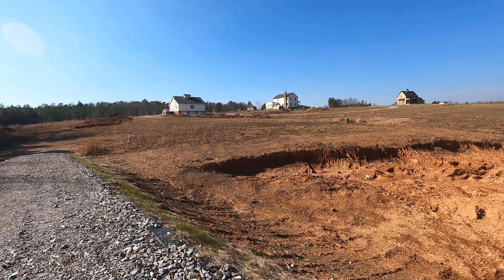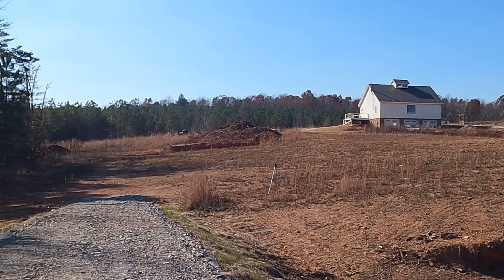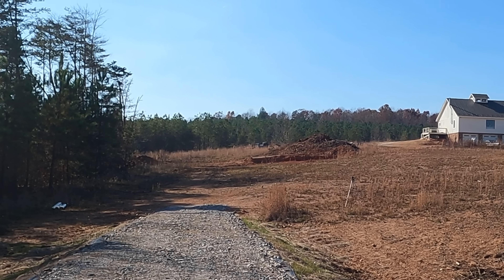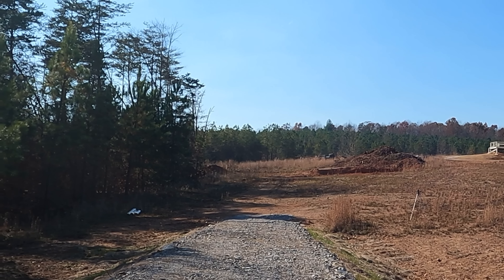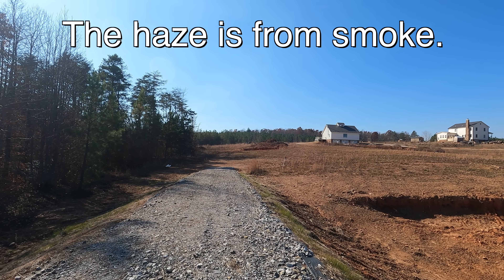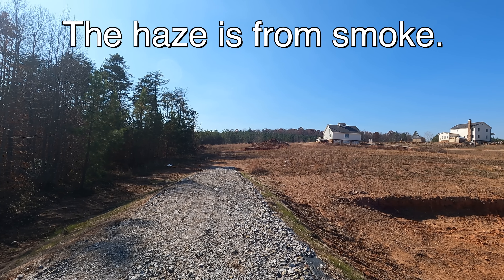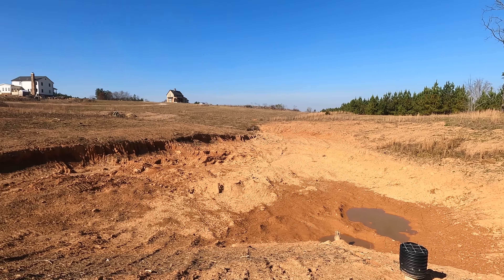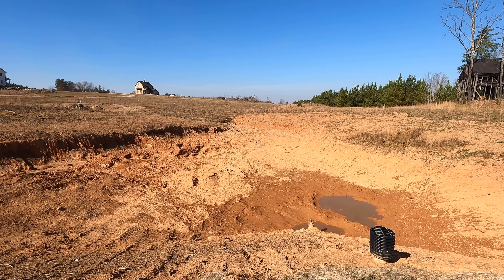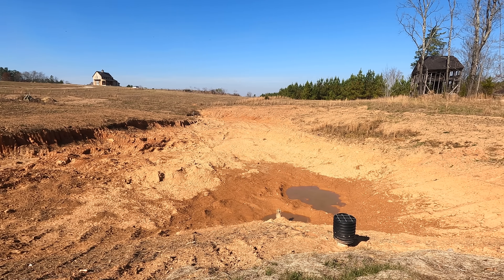I don't know if you can tell looking in the distance, but it's pretty hazy. That's because half the state is in drought conditions, and we have wildfires burning to the west of us. The closest one is like 50 miles west, and it's making the air quality pretty lousy. So yeah, that's why I haven't done a pond update video — because there's nothing to show you. It's a mud puddle at this point.